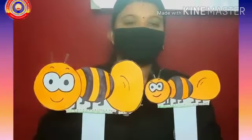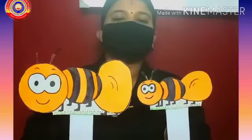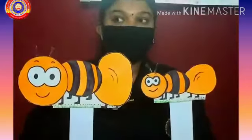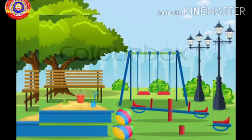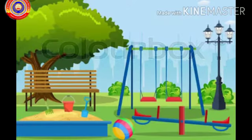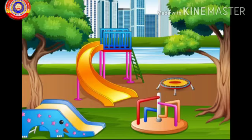In the last class, we learned Ben and Sen went out to play. Do you know where they went? Before that, I will show you a picture. What is this? Yes, you are right — this is a park. Have you visited a park? What have you seen in the park? We have seen a swing, see-saw, and slider in the park.